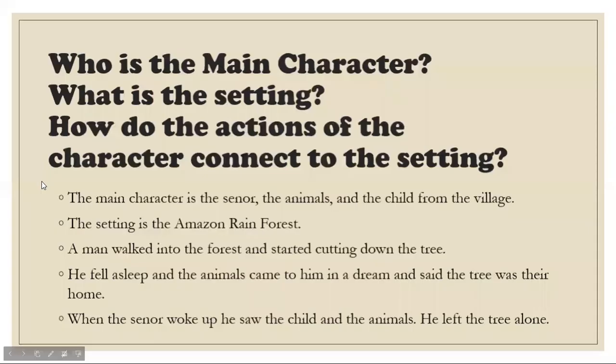So now we're going to go back to our PowerPoint. Who is the main character? The main character is the Señor, the animals, and the child from the village. What is the setting? The setting is the Amazon Rainforest. How do the actions of the character connect to the setting? A man walked into the forest and started cutting down the tree. He fell asleep and the animals came to him and said the tree was their home. When the Señor woke up, he saw the child and the animals, and he left the tree alone.